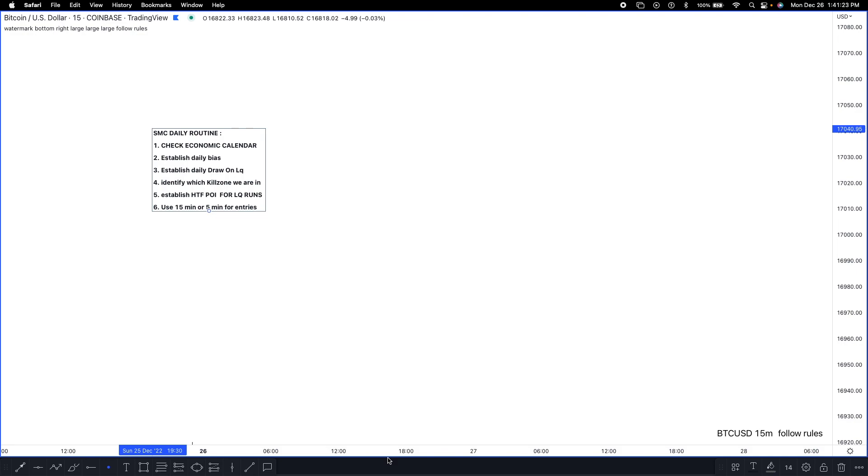My fifth checkoff is establishing a higher time frame POI for liquidity runs. I use the 4-hour and 1-hour time frames to see where liquidity pools are, and whether liquidity has been taken out. With my model, I need to see liquidity taken out before I even press the buy or sell button. I prefer seeing liquidity taken out on the 1-hour or 4-hour because those carry far more significance than a 5-minute or 15-minute liquidity run.